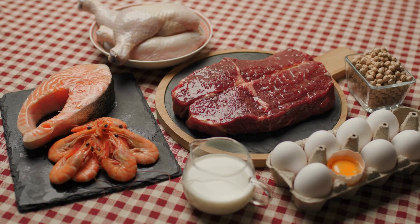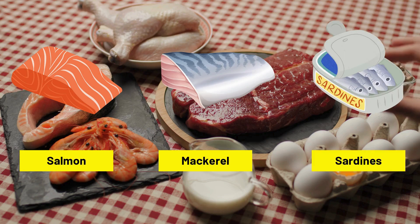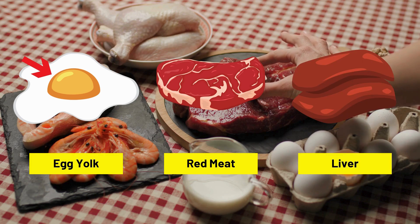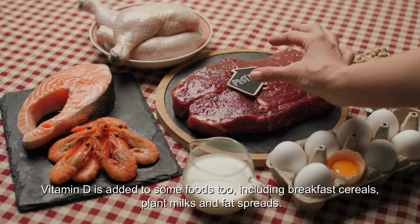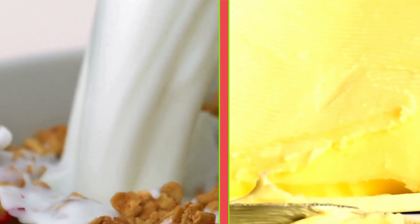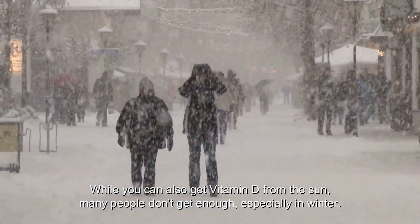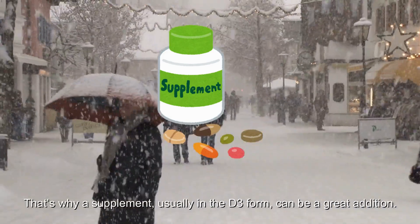The best food sources of vitamin D are oily fish including salmon, mackerel, and sardines. Other sources include egg yolks, red meat, and liver. Vitamin D is also added to some foods like breakfast cereals, plant milks, and fat spreads. While you can get vitamin D from the sun, many people don't get enough, especially in winter. That's why a supplement, usually in the D3 form, can be a great addition.